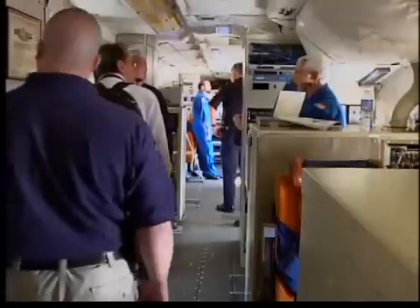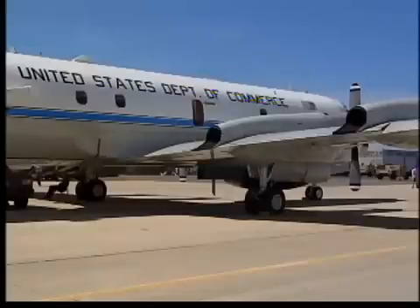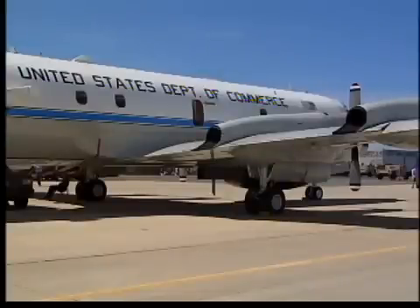Contrary to what you might believe, hurricane hunter aircraft actually have a smoother ride in the strongest hurricanes. That's because weaker hurricanes are more unstable and make for a bumpy ride. Atlantic hurricane season begins in less than a month on June 1st and lasts until the end of November. In Cape Cod, meteorologist Nick Bannon, 22 News.